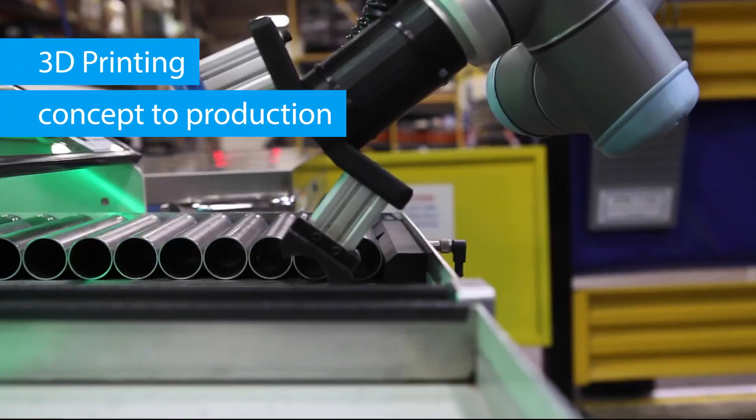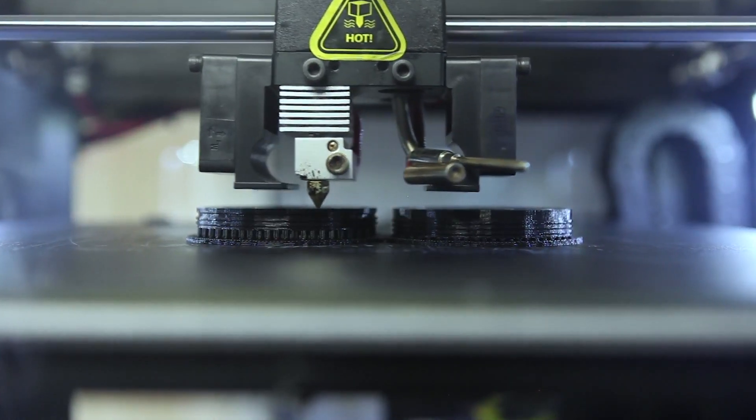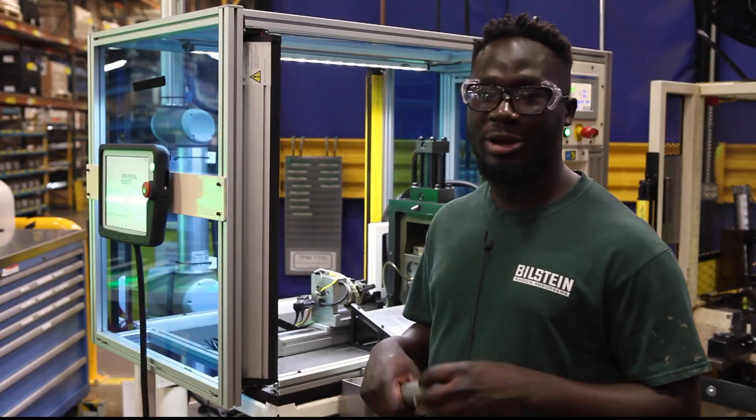Those little hands you see on the robot are all Bill Stein-made with our 3D printer. Five 3D printers — they have a large build volume so we can build almost anything we want. We've utilized the 3D printer to come up with concept tooling and permanent tooling, so yay to the 3D printer.